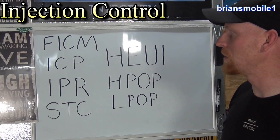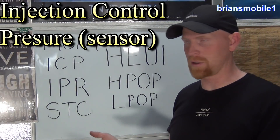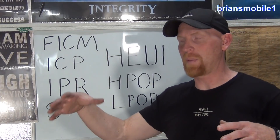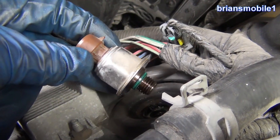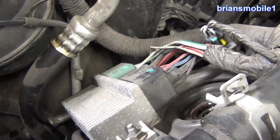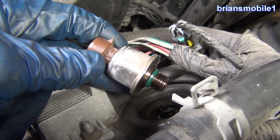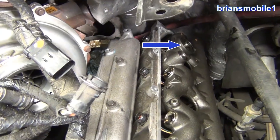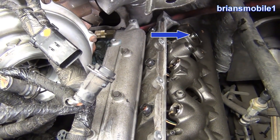The ICP, or Injection Control Pressure sensor — it should have an S on the back of it — is on the passenger side valve cover. It's just a little three-wire pressure sensor on the end there. On the newer ones like 2005 and newer they're really easy to get to, but on the older ones they're back by the FICM, clear the heck back there.